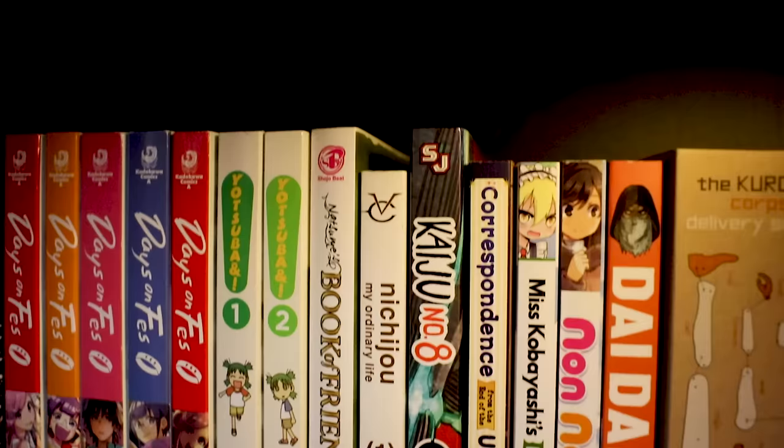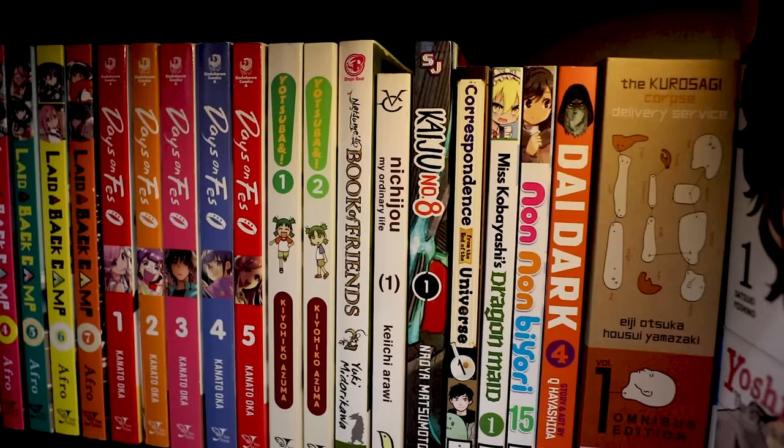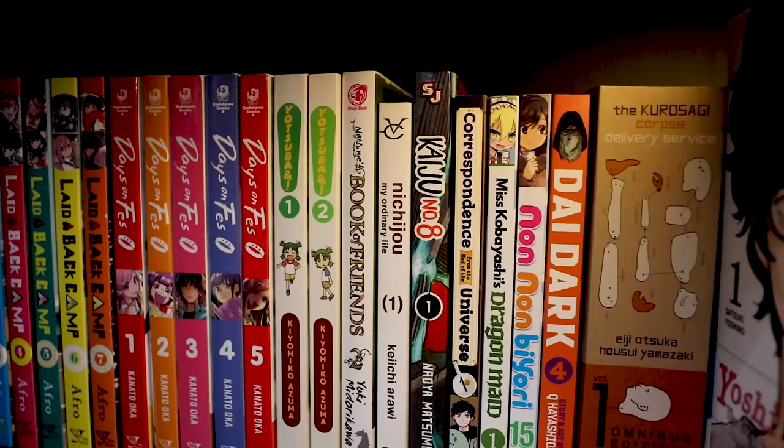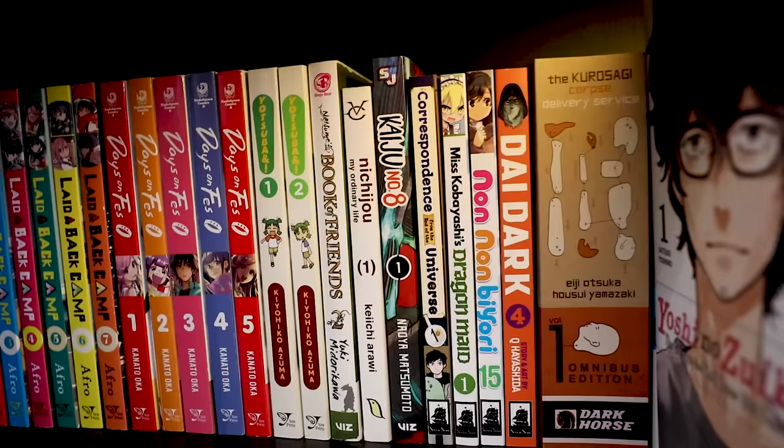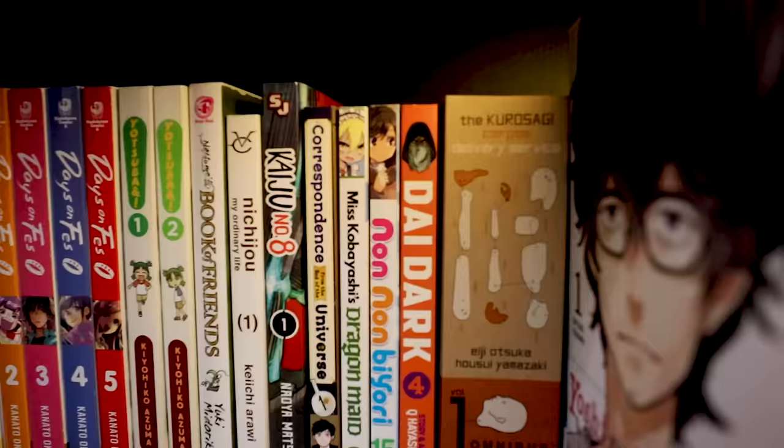Yotsuba — it's a charming slice of life. I need to get into it. I'm waiting to get a few more volumes before I do a proper read. Natsume's Book of Friends — this is volume two, I tried to get as close to volume one as I could. I enjoyed the anime so much that I wanted a physical representation on my shelf. Volume one of Nichijou — I'm going to get the anniversary box set, which is why I only have the first volume. Once I get the box set, I'll probably give away the first volume.